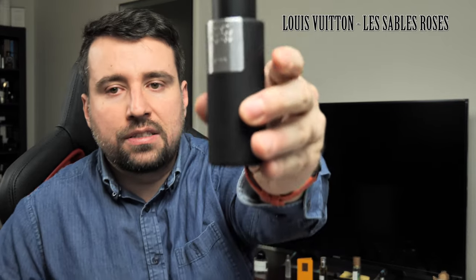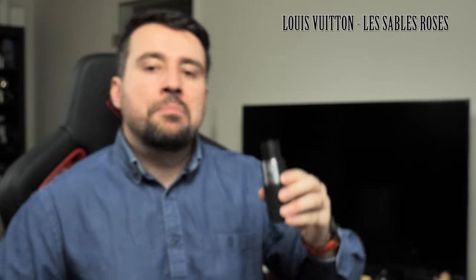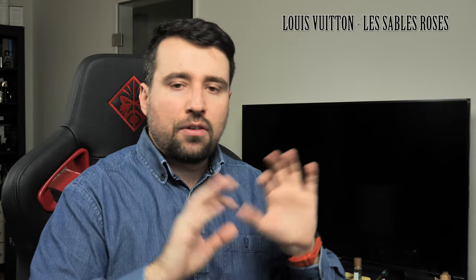For me, Onyx from Aaron Terence Hughes remains the best wood rose on the market, and I would not get Les Sables Roses because I have that one. But once I've finished the Onyx, I will consider getting a bottle of Les Sables Roses because it is absolutely natural smelling, beautiful, and high quality — exactly what you'd expect from a big house like Louis Vuitton. Please comment below with your experience with Les Sables Roses, and I hope to see you soon on the channel. Stay healthy, bye bye.